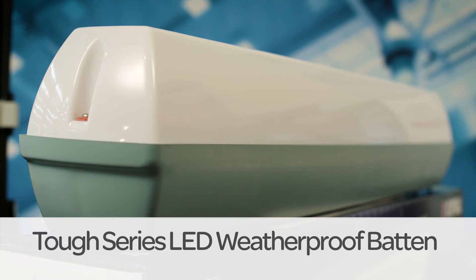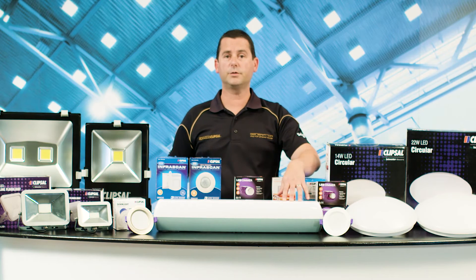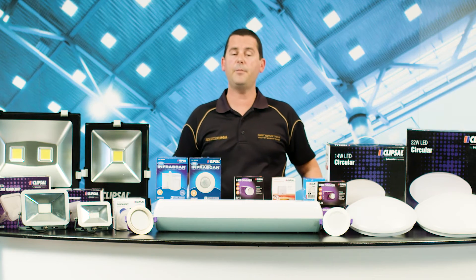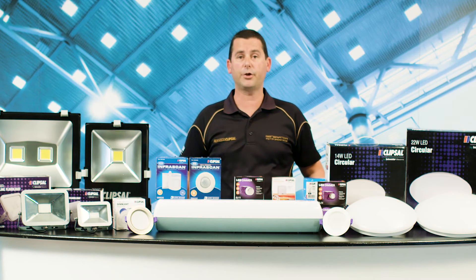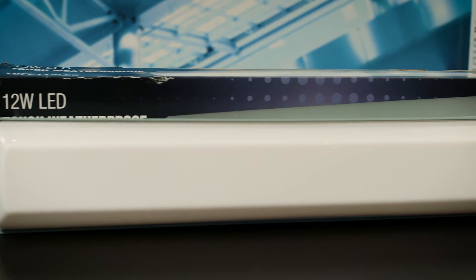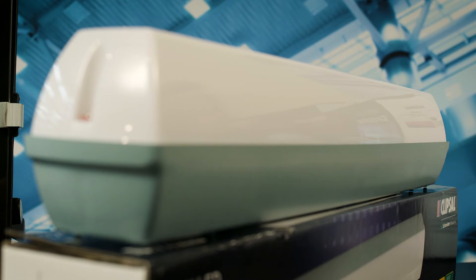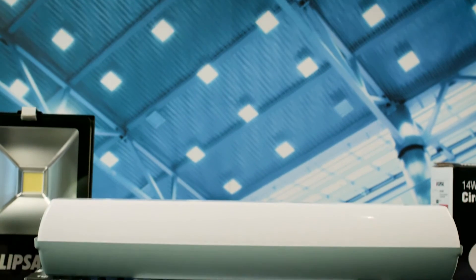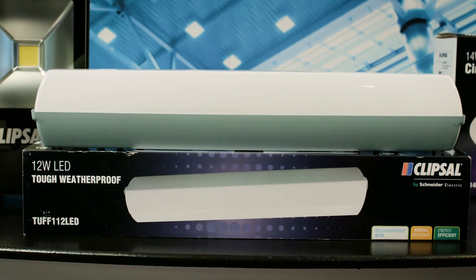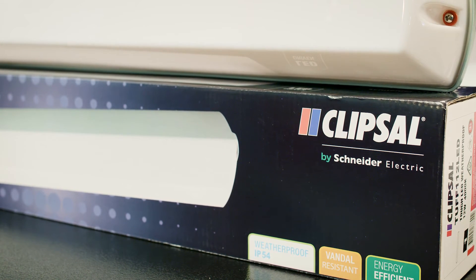The Tuff series LED weatherproof batten never gives vandals or weather a break. Its impact resistant body also provides superior protection for the advanced circuitry inside. And thanks to energy efficient LED technology, the Tuff series is a perfect replacement for fluorescent lighting, providing 50,000 hours lamp life. This Tuff guy is your best choice for general lighting in warehouses, factories, public buildings and security applications.